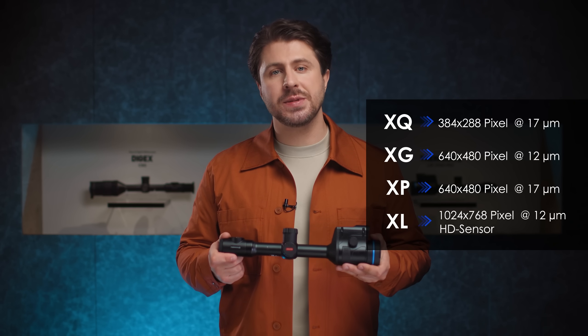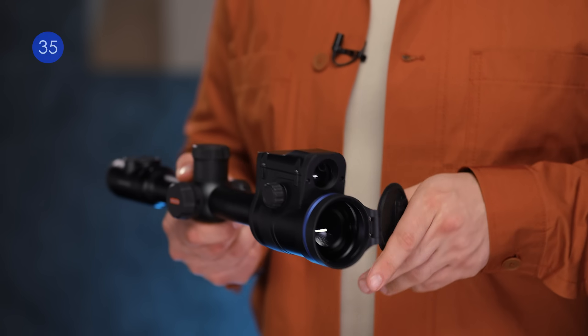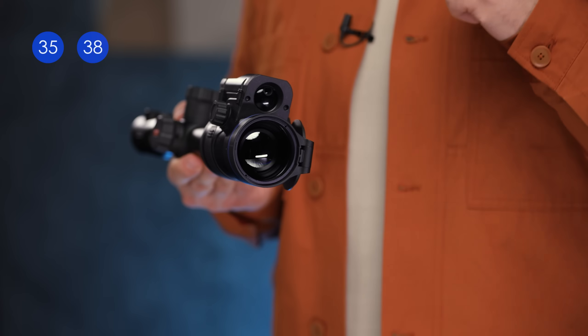Then we have XQ, XG, XP, and XL. These are code names for the sensors. The two letters are then followed by two numbers — 35, 38, or in this case 50.